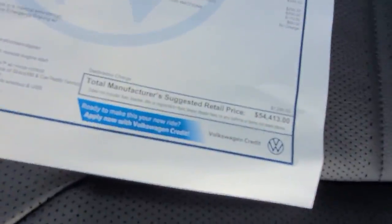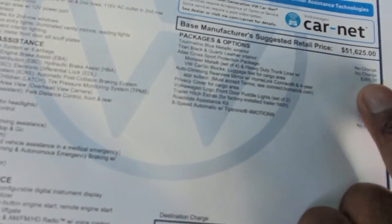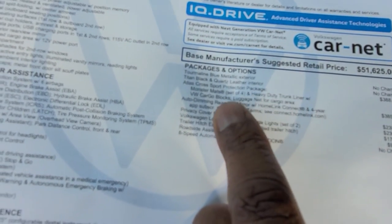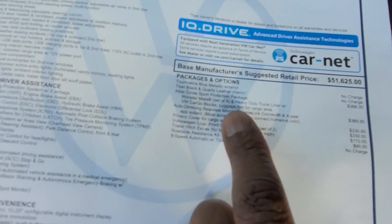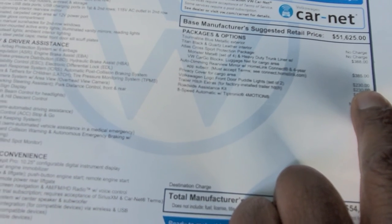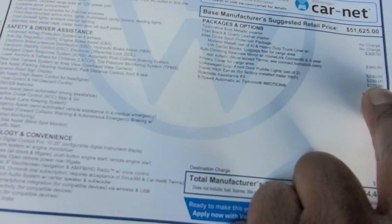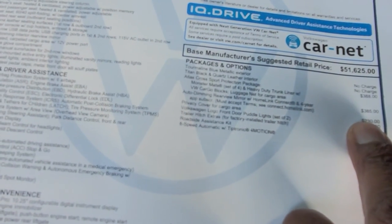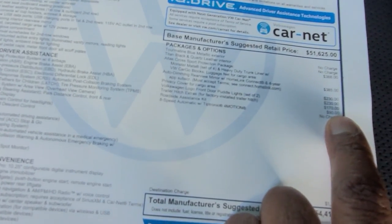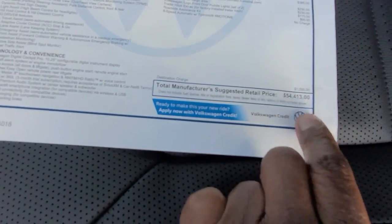This one comes in at $54,413. Extras include $388 for the Cross Sport protection package — your monster mats, heavy duty trunk liner, cargo blocks, and luggage net. The auto dimming mirror is $385. There's $230 for the logo puddle lights, $230 for the privacy cover for the rear hatch, $170 for trailer hitch extras, and $90 for a roadside assistance kit. $1,295 for destination, bringing you to the $54,413.